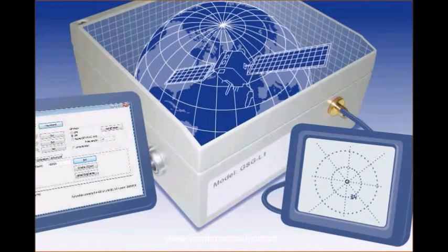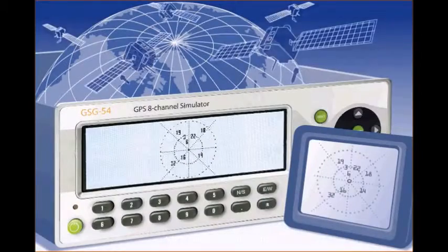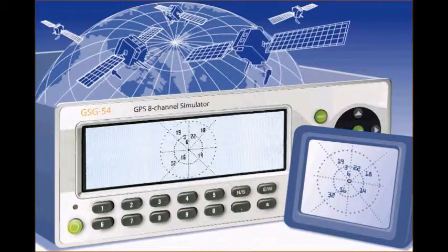Fast, simple, and repeatable — ideal for manufacturing test. The GSG constellation simulators expand test capabilities to include positioning and navigation.